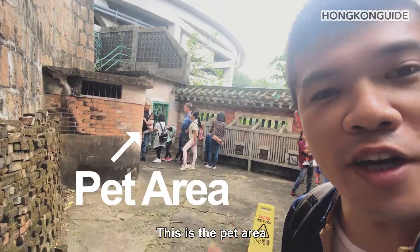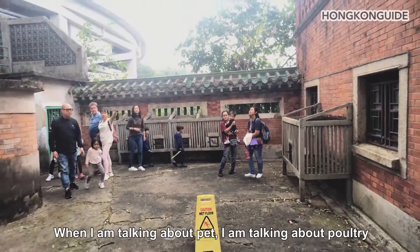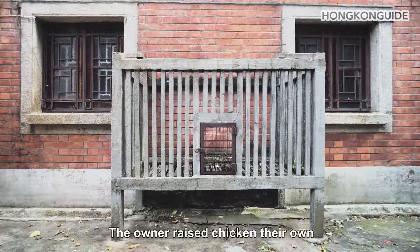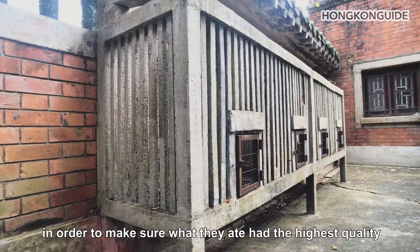This is the pet area. When I'm talking about pets, I'm talking about poultry. The owner raised their own chickens in order to make sure what they ate had the highest quality.